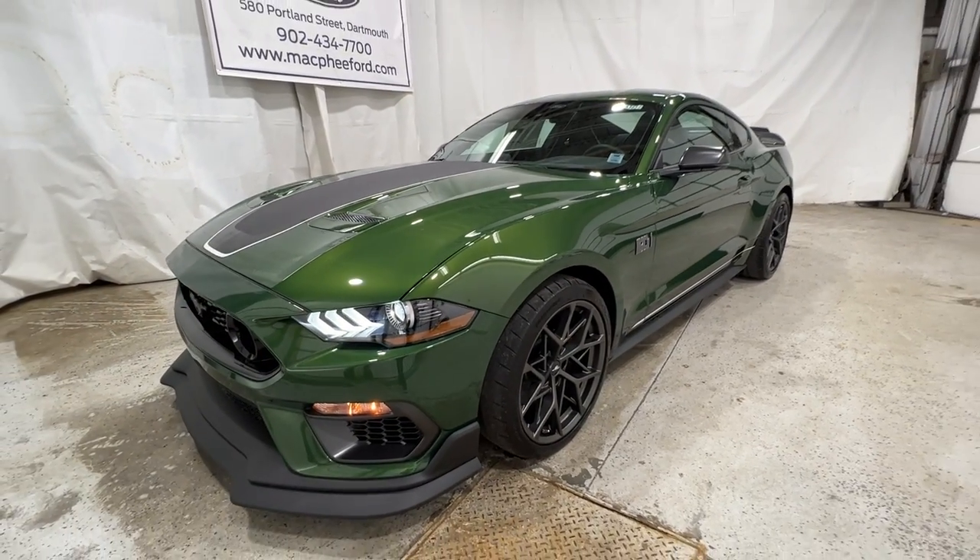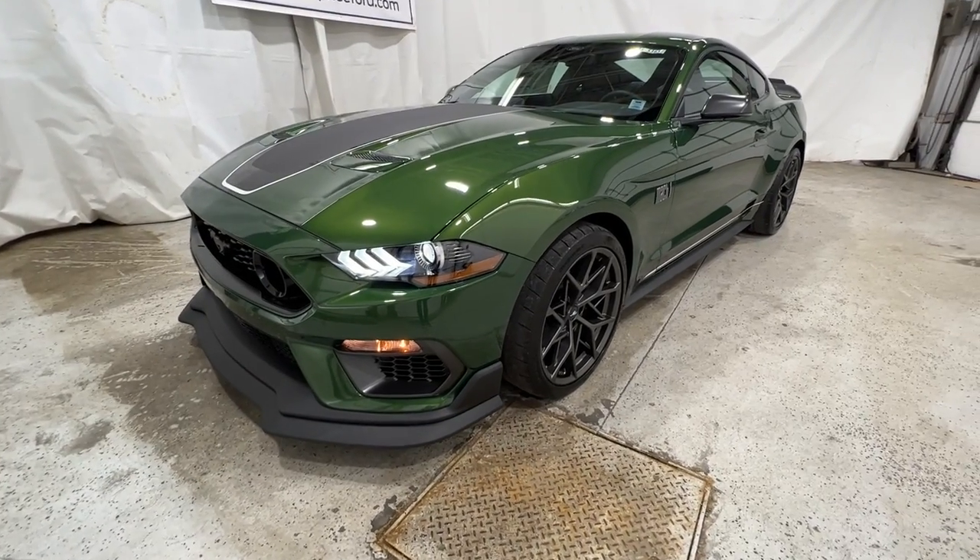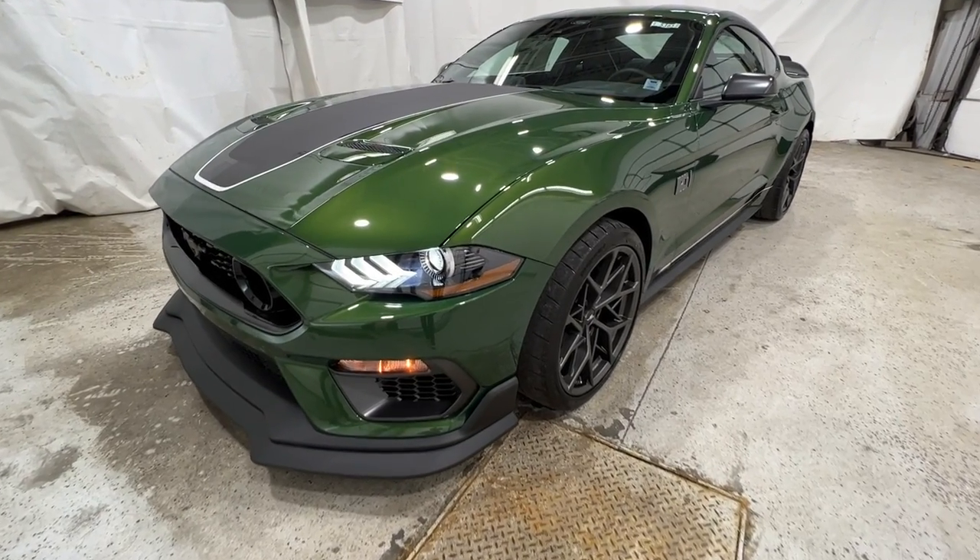This also does have the Mach 1 handling package, which gives it a unique wheel, front splitter, as well as the rear spoiler.